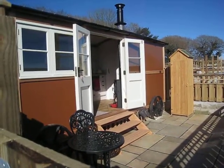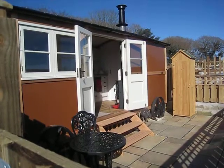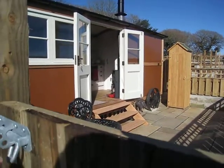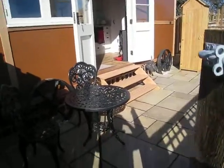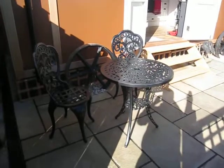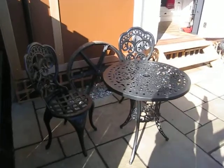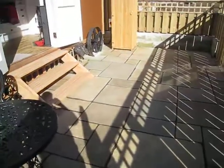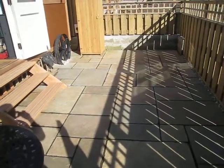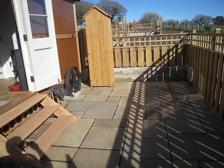Welcome to a video about the Herdsman's Hut at Hutt & Hound. If we just go through the gate into the patio, the first thing we see is a little table and chairs which we were sitting at earlier this morning. Bearing in mind it's now four o'clock in the afternoon, you can see we still get the sun — it pretty much stays here all day.